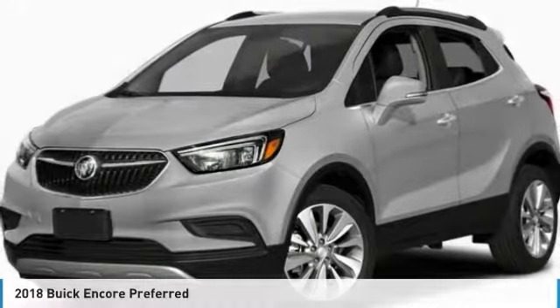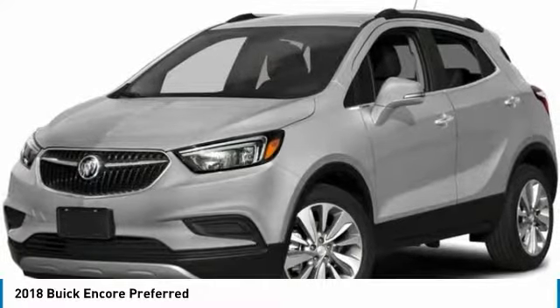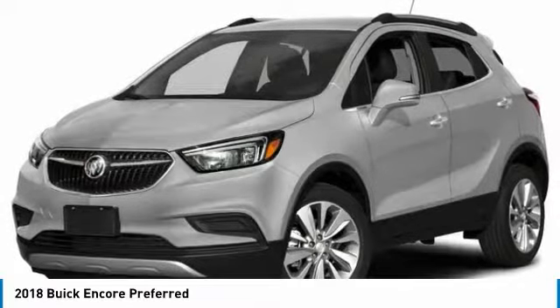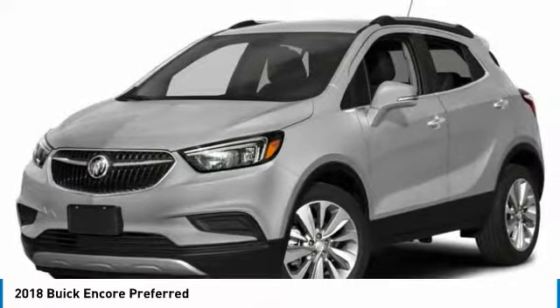Take a look at the 2018 Encore. The Encore captures Buick's traditional strengths while demonstrating luxury and style in a petite size.